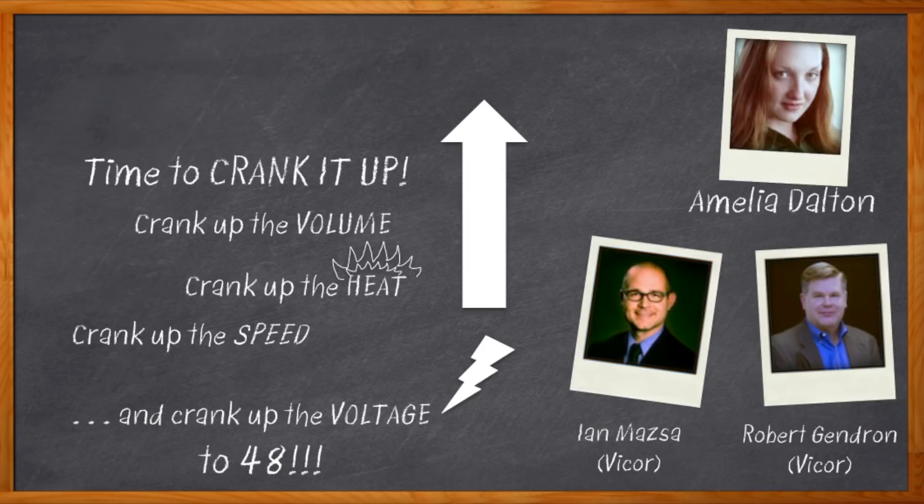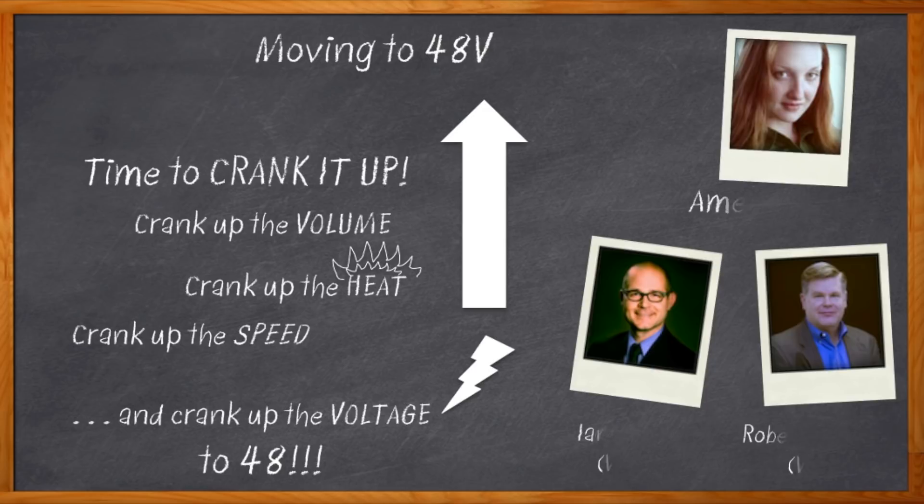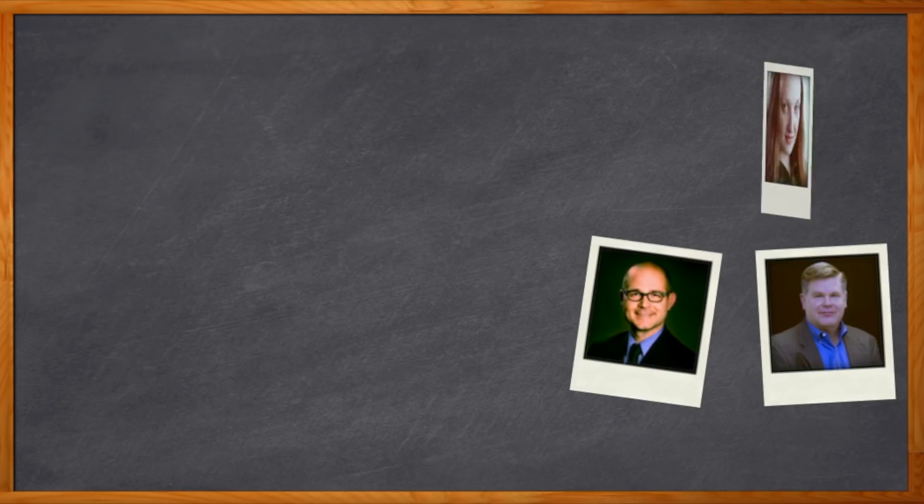And before we do that, let's get all this stuff off the chalkboard. While we're doing that, don't forget to click that link. There you can find more information about 48 volt power supplies from Vicor. Hi Ian and Robert — thank you so much for joining me.